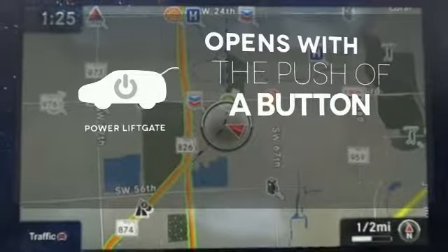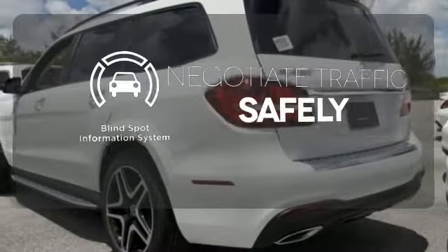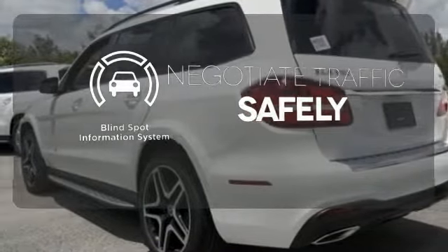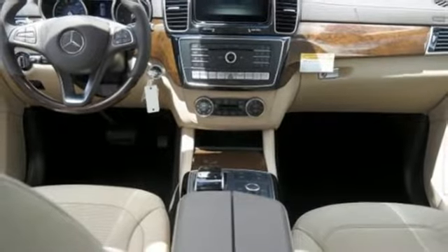The power liftgate offers automatic rear door operation with the push of a button. Safety comes by being aware of your surroundings, and for that, the blind spot indicator can't be beat. This is luxury without limitations.